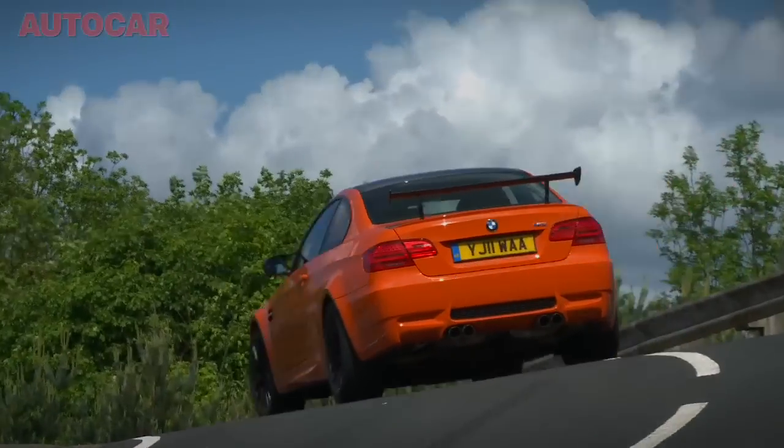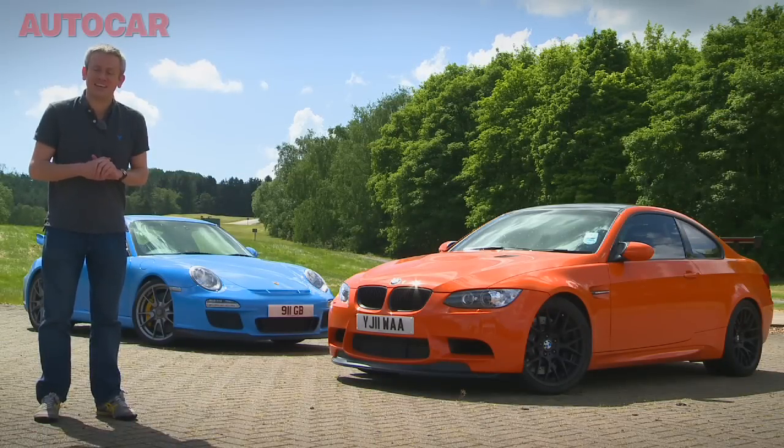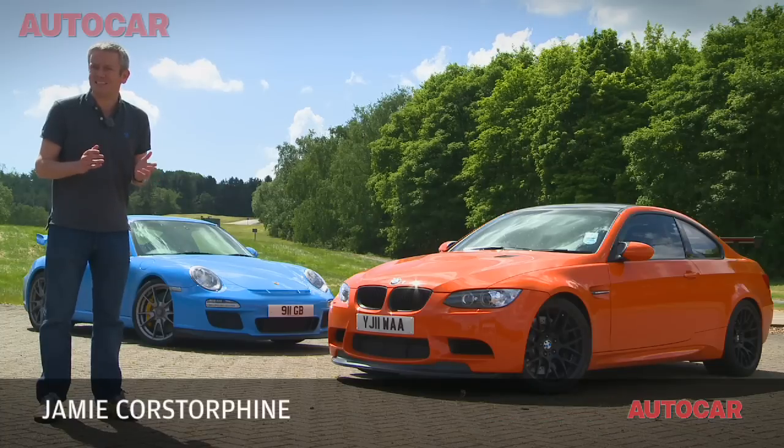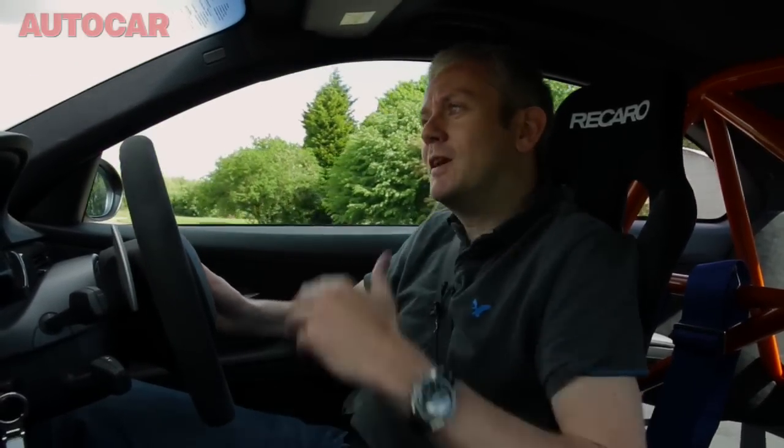With its orange paint, huge rear wing and £100,000 price tag, the M3 GTS certainly talks the talk, but is it as fast as a 911 GT3? We're here at Millbrook's Hell Route to find out. Because the GT3 is the established benchmark in this class, we'll let it go first and see if we can keep up.